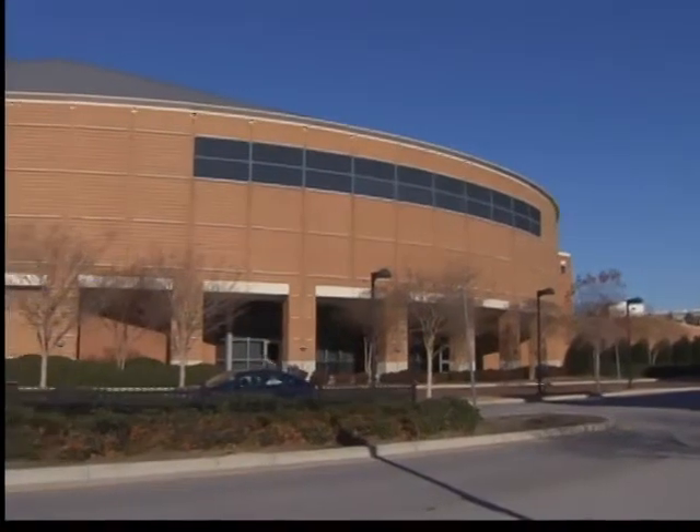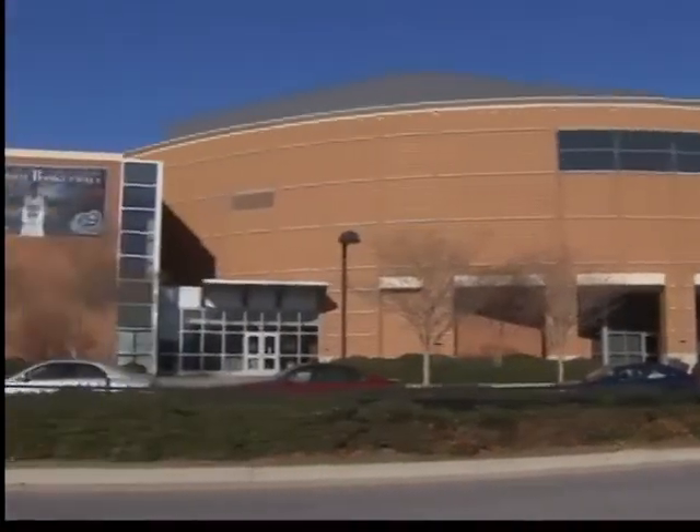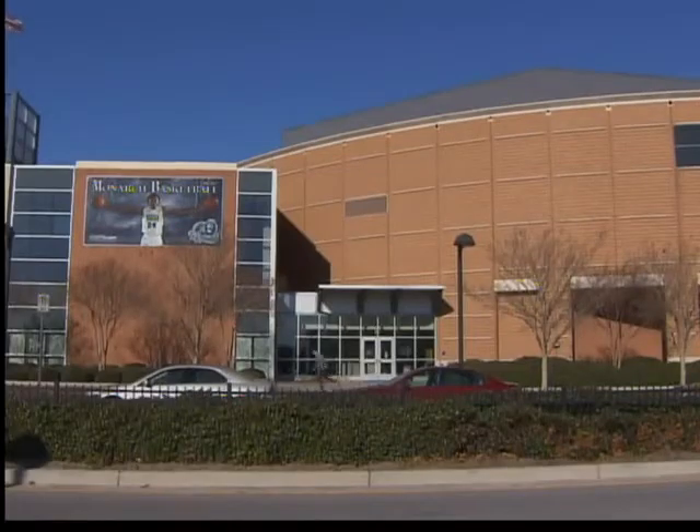Athletic Director Wood Selig says he plans to check out other new facilities at places like Virginia Tech, Kentucky, and Virginia.